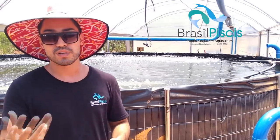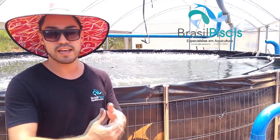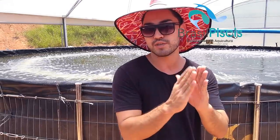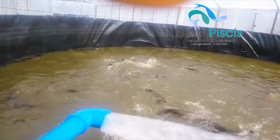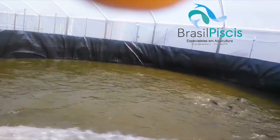Então você não tem problema com desova e consegue fazer a despesca total. O que é despesca total? Num tanque escavado, se o peixe reproduz, você vai ter tilápias de 800 gramas e tilapinhas de 7 a 8 centímetros juntas — esses peixinhos pequenos comem ração mas você não vai conseguir vender, piorando a conversão alimentar e a despesca. No tanque elevado isso não acontece: você baixa o tanque total, zera ele e enche de novo — despesca total.